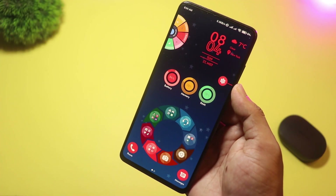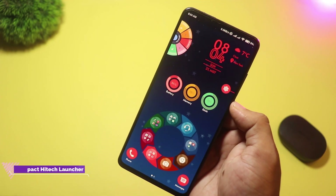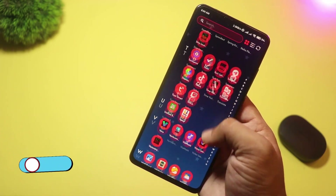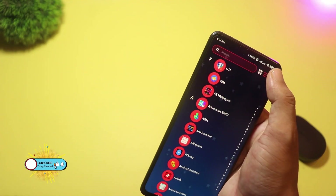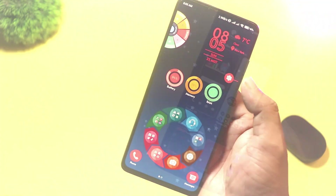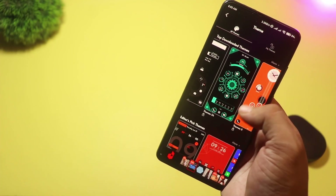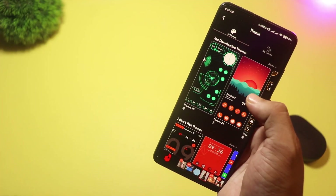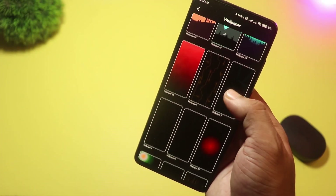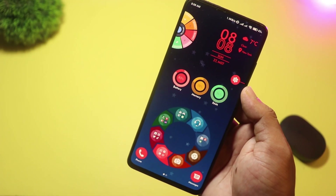At number 11, we have Compact High-Tech Launcher — a powerhouse in just six megabytes. Don't let its small size fool you. This launcher automatically organizes your apps into smart folders, offers over 200 sci-fi themes and HD wallpapers, and gives you home screen widgets for weather, battery, and memory. It also includes AppLock and HideApp, supports multiple languages, and delivers lightning-fast performance. If you're low on storage but still want a futuristic interface, this is your best bet.